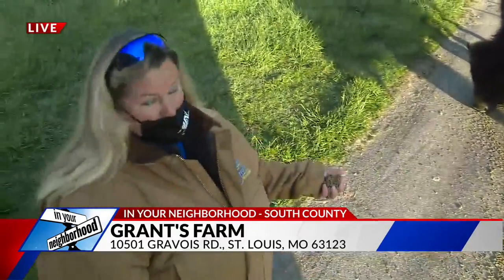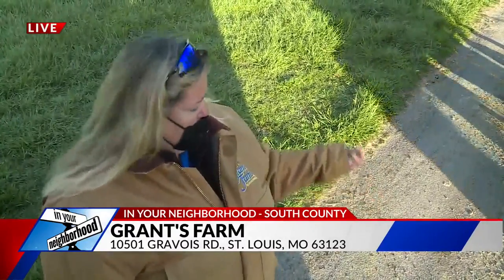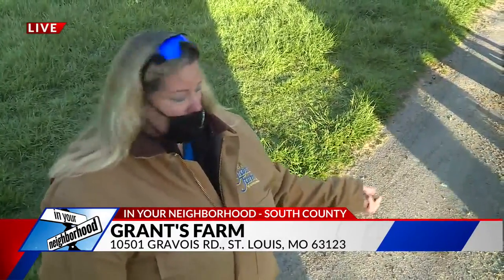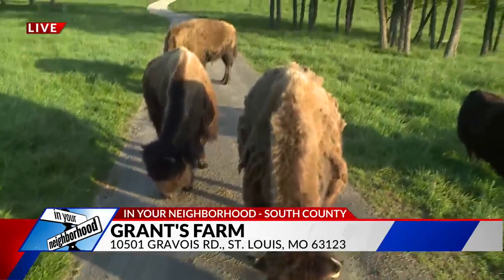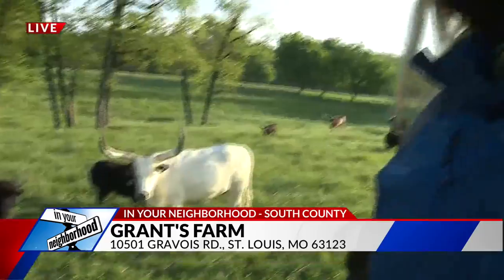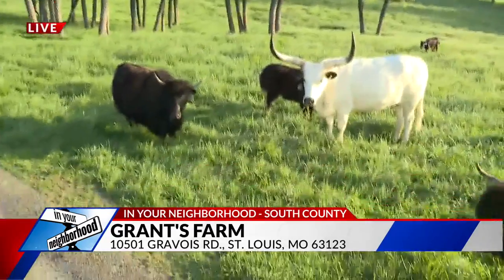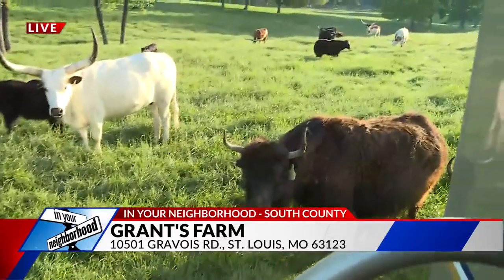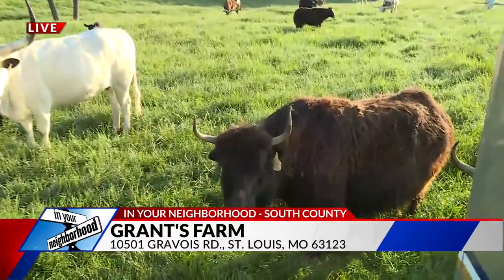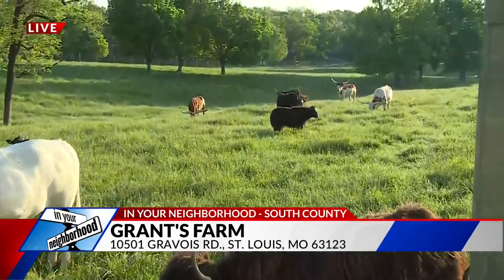If you want to come out here and get up close and personal with these guys, you can go to GrantsFarm.com and sign up for our Deer Park Adventure and come out here with your family and friends to enjoy the feeding experience. We also have a backstage adventure tour and Clydesdale Adventures, so there are all kinds of great packages available if you check out our website.